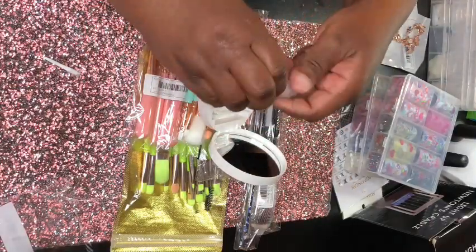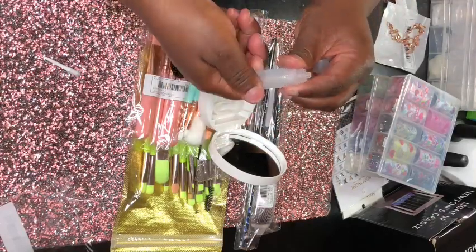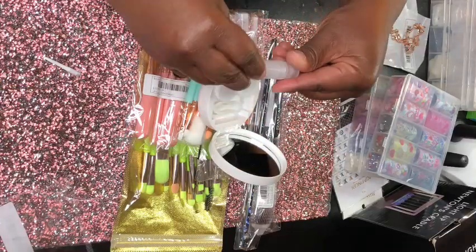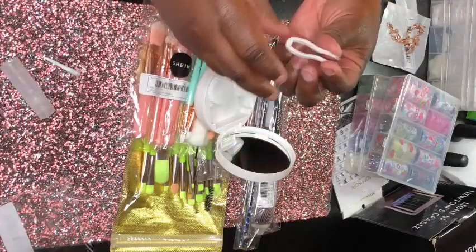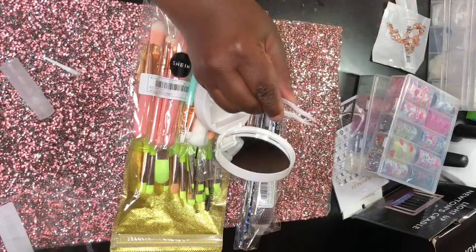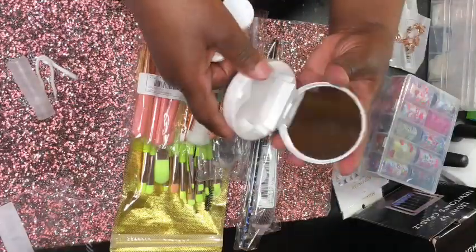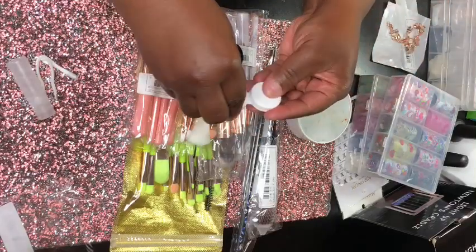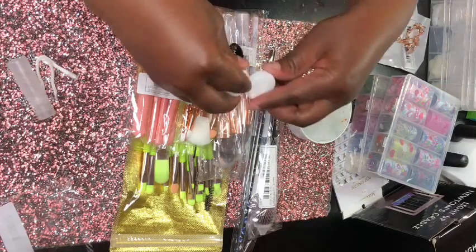I'm showing you how you'd put the water or solution inside the contact case. The smaller compartments I showed earlier are for your contacts — they're labeled right and left.